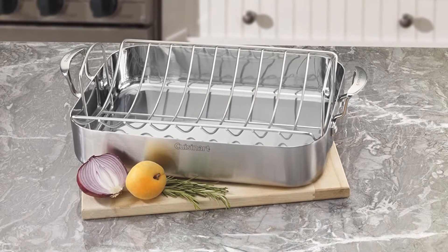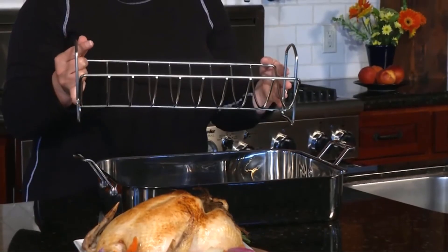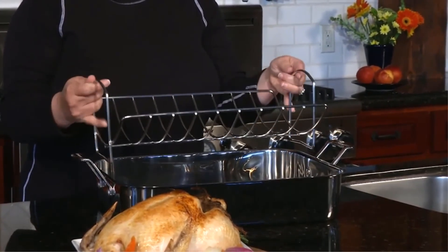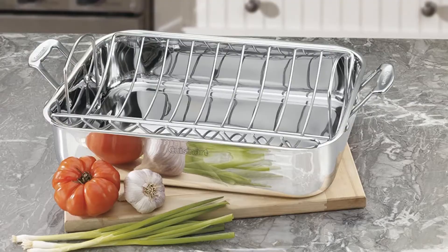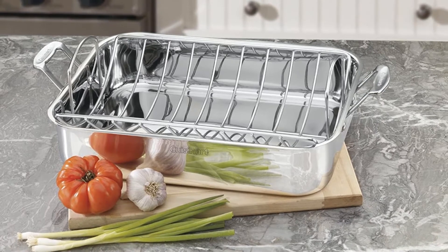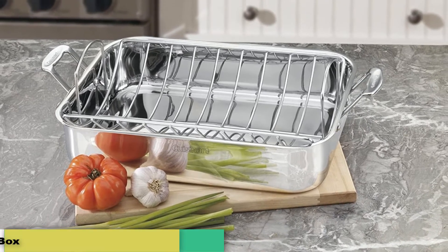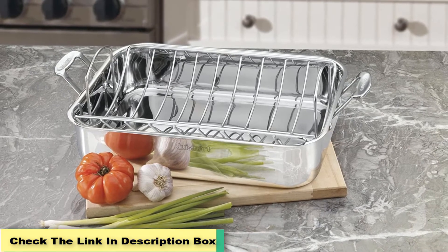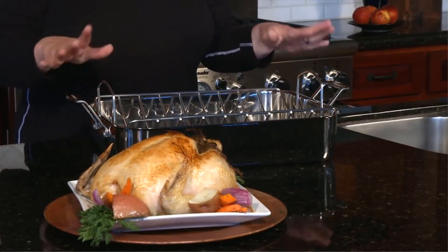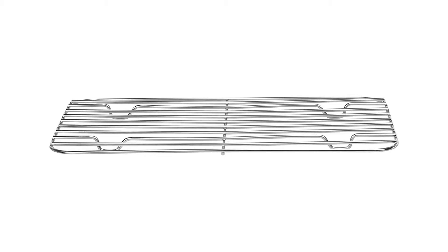At 16 inches, the roaster is able to handle your typical turkey, chicken, or large pot roast with ease. Plus, it's dishwasher safe, which makes cleaning up a breeze, and it also comes with a limited lifetime warranty. Customers who have purchased this roasting pan have raved about its quality for the price. Reviewers praised how evenly it cooks your food and the fact that it is easy to clean. A few consumers said they were expecting it to be a little heavier and that the stainless steel feels a little thinner than other roasting pans.